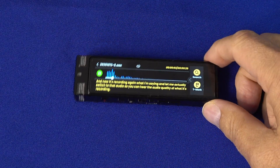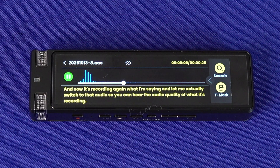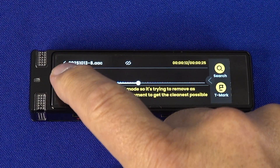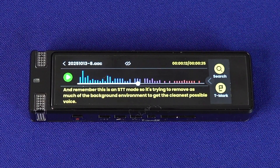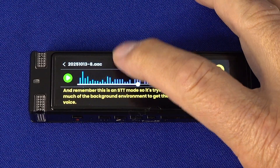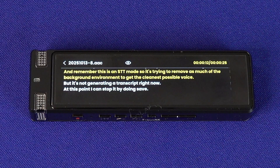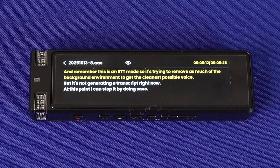If I tap on the transcript entry, it plays back the audio — and you can hear it does a surprisingly nice job of that audio playback. You can also read the transcript, and I can tap on the little eye icon to get a bit more of it. There's a lot of great basic functionality. By not having it do an automatic transcript, it's really easy to put this in the middle of a table at a lecture, debate, or meeting, and then later let it chug along and do the transcript. You can then share that transcript with other people.